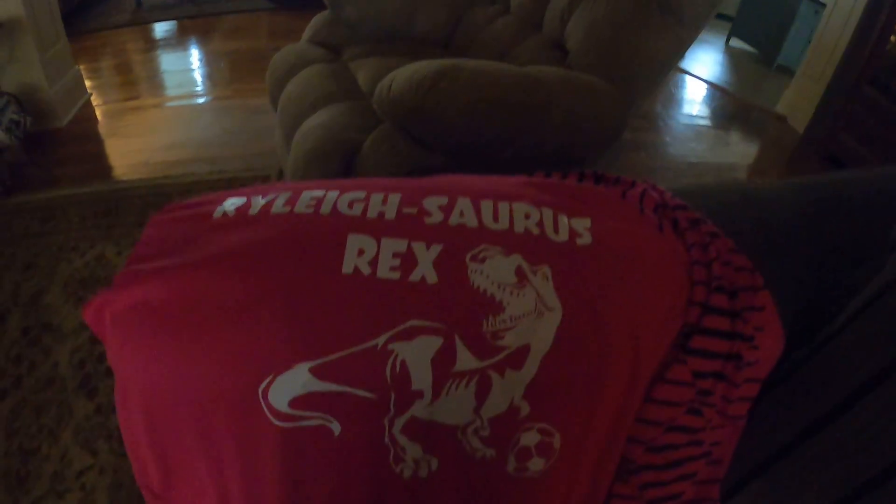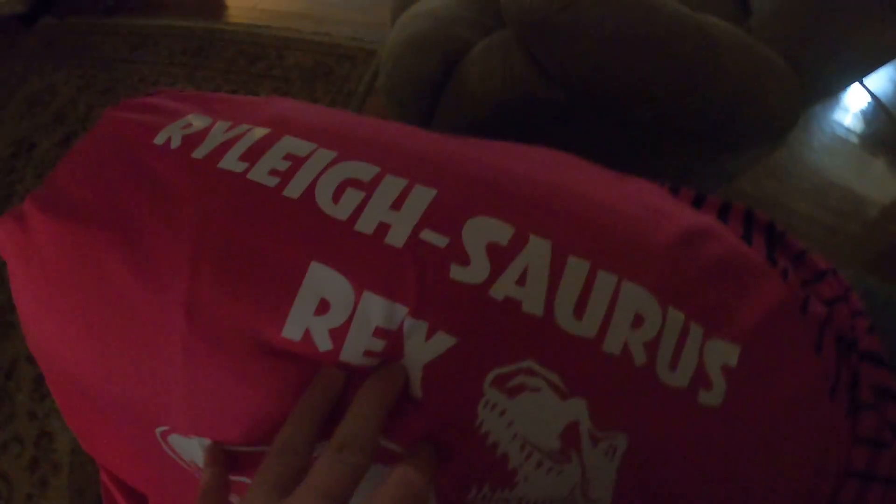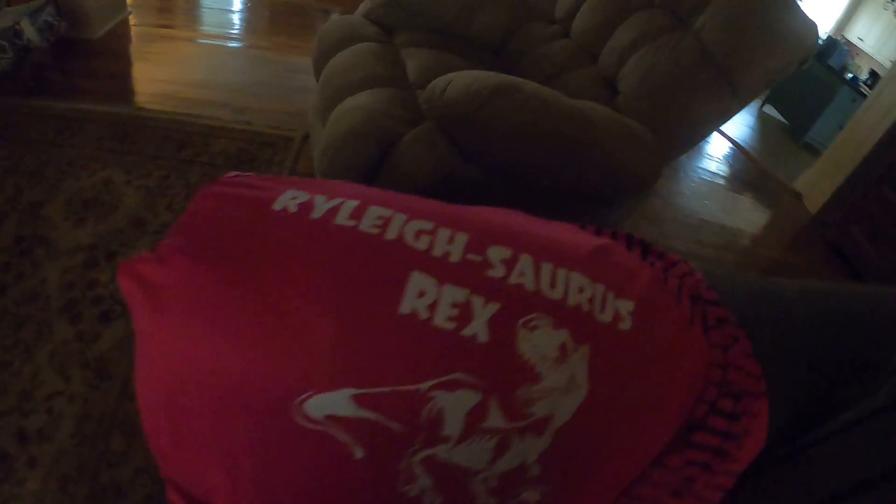I have something to show you guys that my stepmom made. It's something really cool that we're giving to my friend. Her name's Riley — she's our goalie and she's really good. We call her Riley-saurus Rex. My stepmom made this for her: it's a dinosaur with a soccer ball and it says 'Riley-saurus Rex' on there, which is really awesome. We're going to give it to her today at soccer!